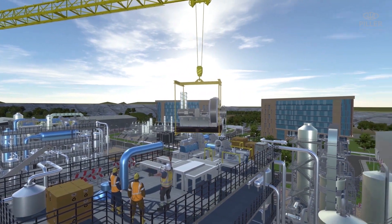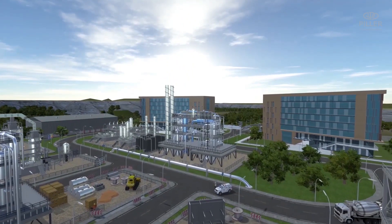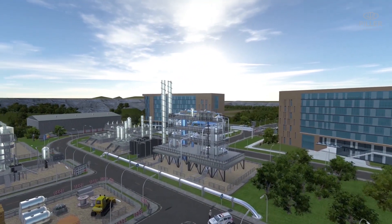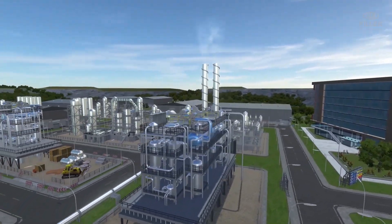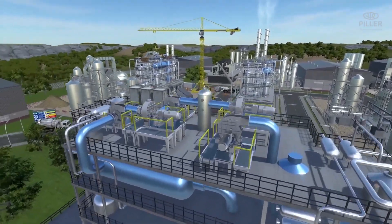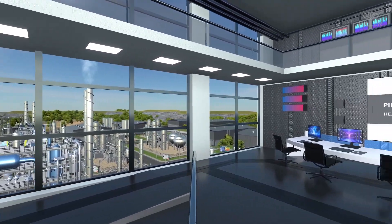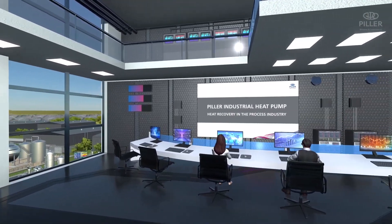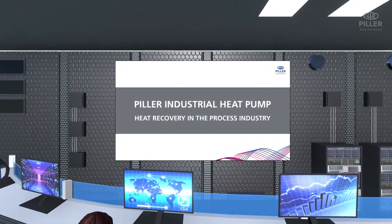By reducing fossil fuel use, CO2 emissions are reduced. In contrast to conventional heat pumps that use chemical refrigerants, the Pillar industrial heat pump uses the existing process fluids — either the vapor from the process or water. The integration of the system thus contributes significantly to climate and resource protection.